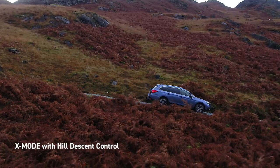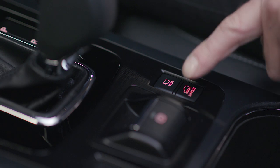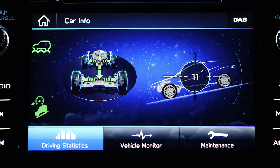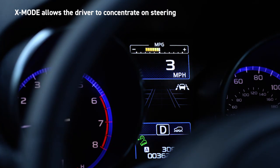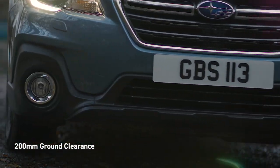The Outback's impressive off-road capability is enhanced by X-Mode with hill descent control. Activated at the touch of a button, X-Mode takes command of the engine, transmission, symmetrical all-wheel drive, brakes and other components to provide the best traction and grip in challenging conditions. All you have to do is steer. Combined with ground clearance of 200mm, your off-road adventures will always be effortless.